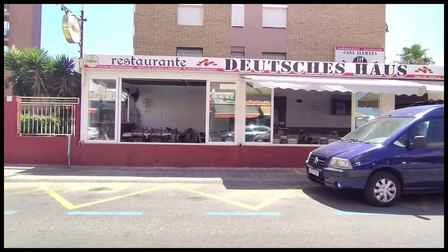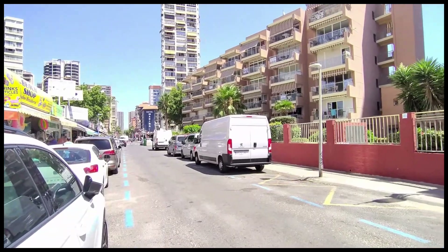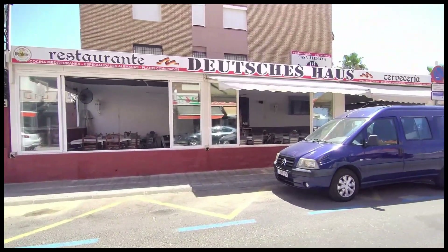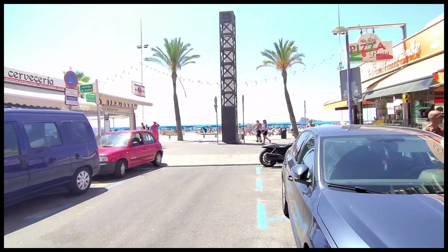Panning back across the road we see the low-rise apartment block of Los Ranchos that I mentioned earlier with their stripy awnings, and then on the corner overlooking Playa Levante we have the Casa a la Mana German restaurant, where you can enjoy beers and tapas or maybe a German themed delicacy or two.